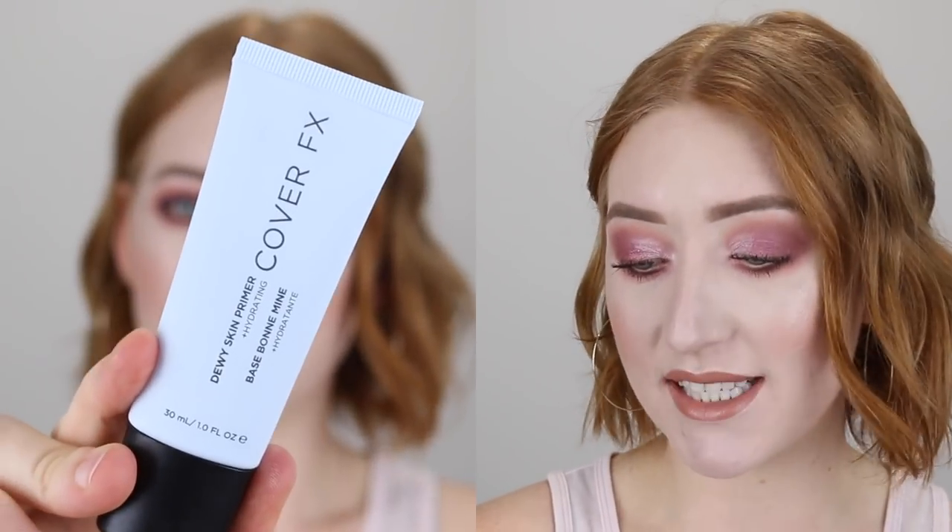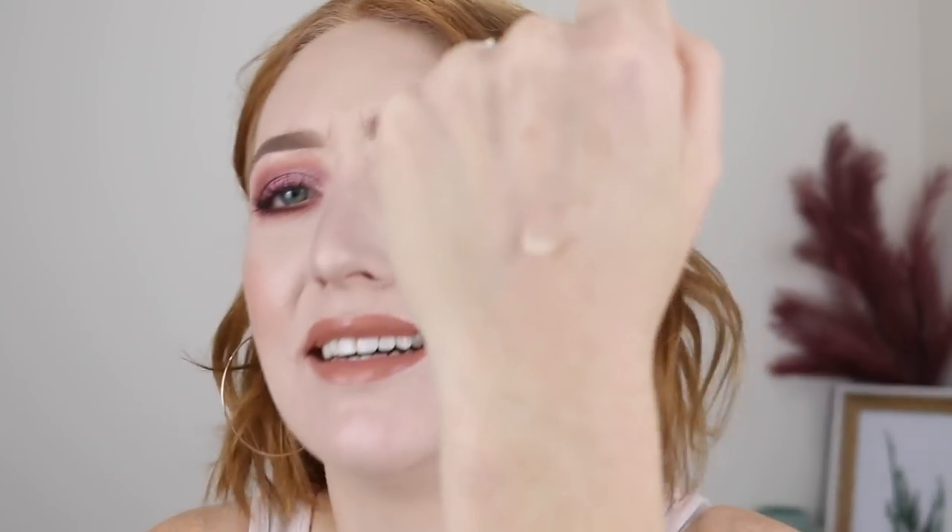The next primer is the Cover FX Dewy Skin Primer, and I just don't know about this one. I'm pretty sure I saw Kathleen Lights raving about it, which is why I picked it up because I trust her opinion, but I just don't know. It's like this clear liquid, but it's almost goopy. I understand it's meant to give you that dewy look, but when you apply it on your face, you need a good five to ten minutes for it to kind of dry down. I went in once and put my foundation on top straight away, and I felt like it kind of slid around. When I set it with powder, it was taking a really long time and I could see the foundation had moved. I've only used it like three or four times and I get the same results each time — it's just a little bit too gooey and almost oily on the skin. Let me know in the comments how you make it work.